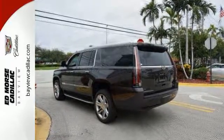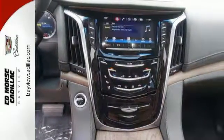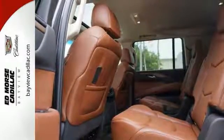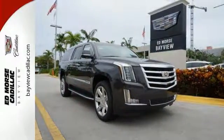Convenience abounds as well, with adaptive remote start, a memory package, Cadillac CUE with embedded navigation and a hands-free power liftgate. The Bose Active Noise Cancellation keeps outside noise where it belongs, allowing you to freely enjoy all the refined cabin offers, along with the performance of the 6.2-liter V8 engine.